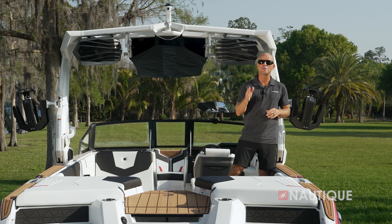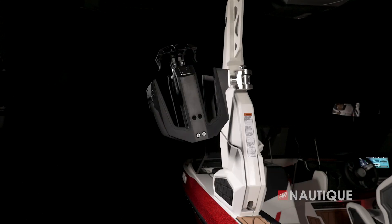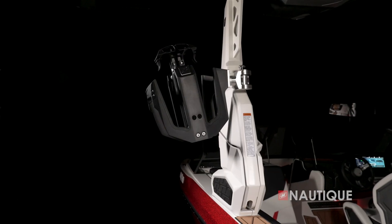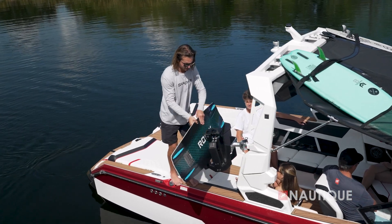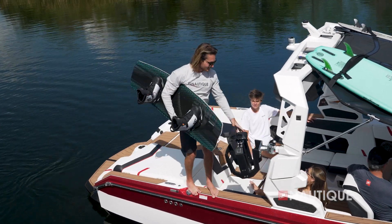Rotating board racks come standard on all of our GS Series boats, or you can opt up to our Nautique strapless board racks shown here. They have a nice wide fork so you can fit any size wakeboard or wake surfer, and they're over-molded in rubber, so your equipment and the rack stay protected from each other.